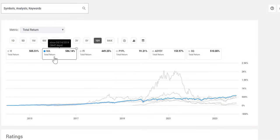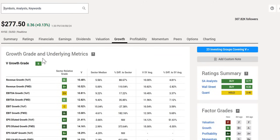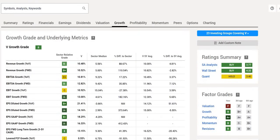Looking at the growth metrics, Visa received a growth grade of B. Revenue year-on-year growth came in at 10.48%, above the sector median of 5.56%. Forward-looking growth of 10.5% is again above the sector median. That growth extends to EBITDA and EPS as well. Overall, they are growing at double digits across the majority of metrics — very strong, earning that overall B grade.